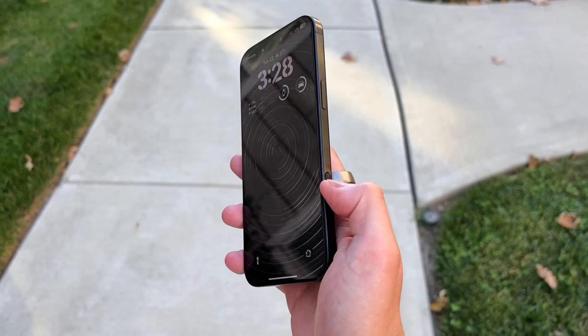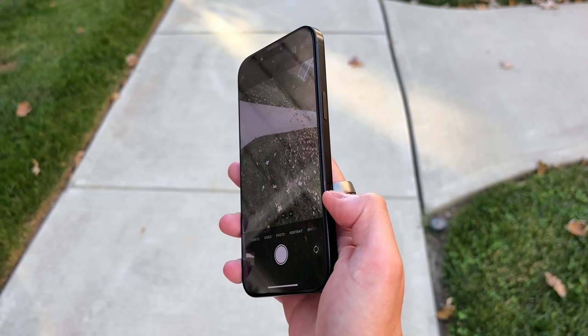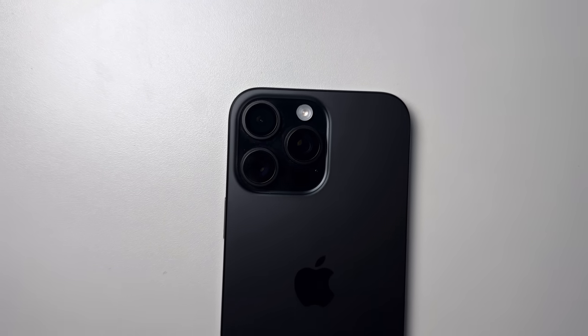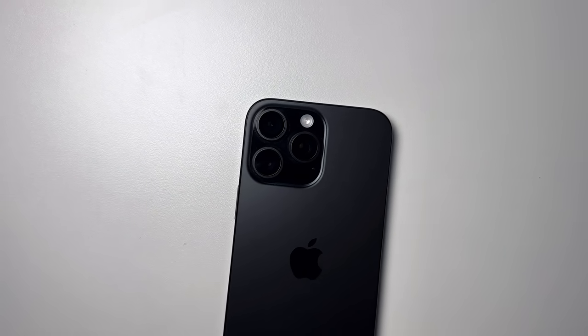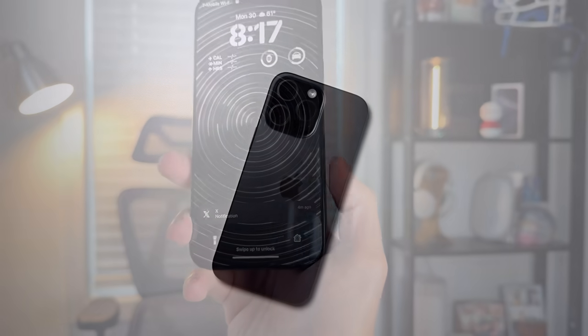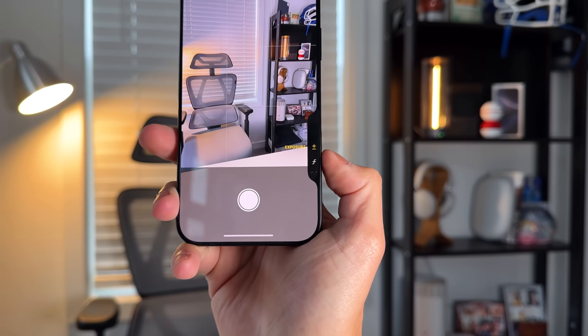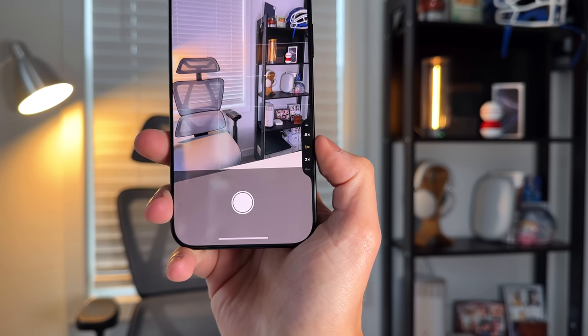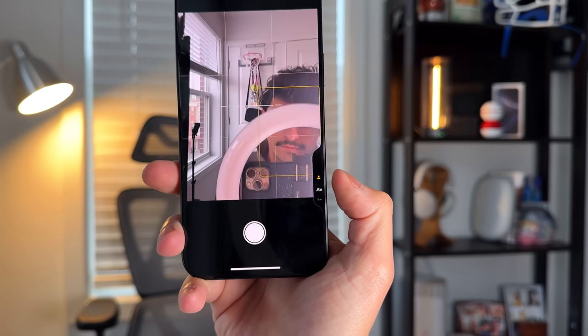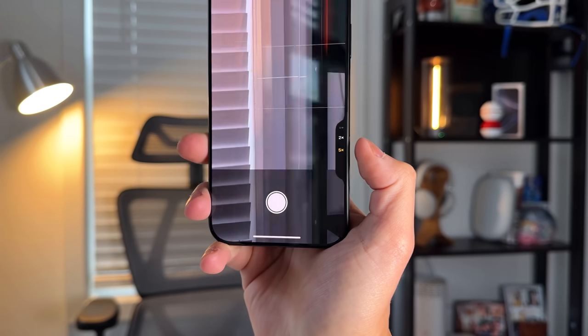Now let's talk about the cameras and especially the new Camera Control button, one of the physical differentiators between the 15 Pro Max and 16 Pro Max. The cameras themselves are fantastic — still the best video cameras on any mobile device, great pictures, well-saturated with that signature Apple/iPhone look. They also included new photo styles that let you change tones before taking the image, giving you more control over the style and look of every picture.